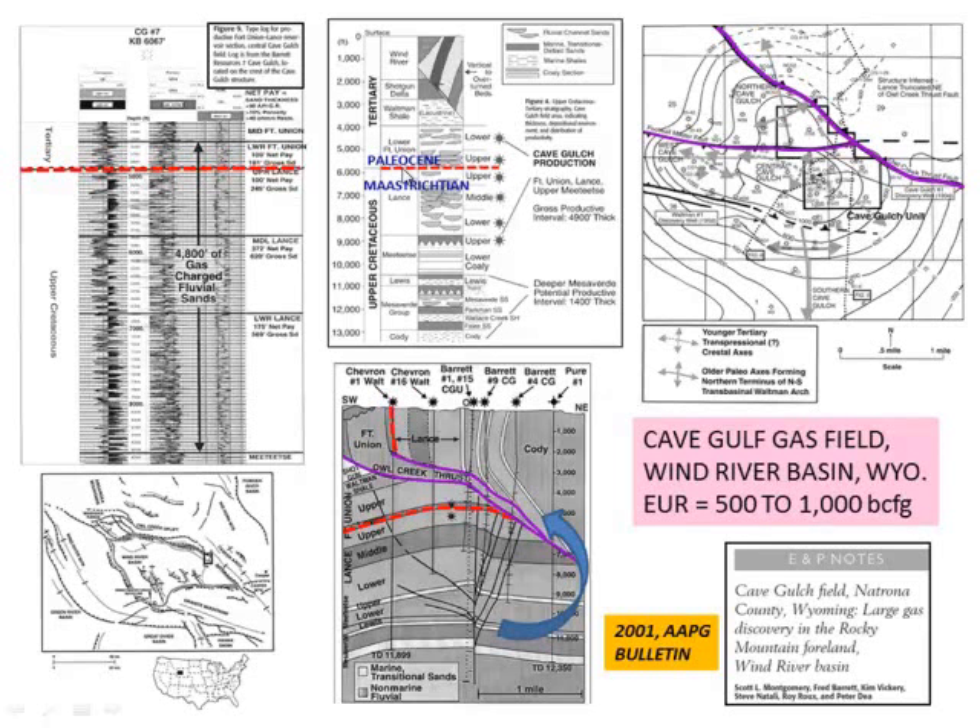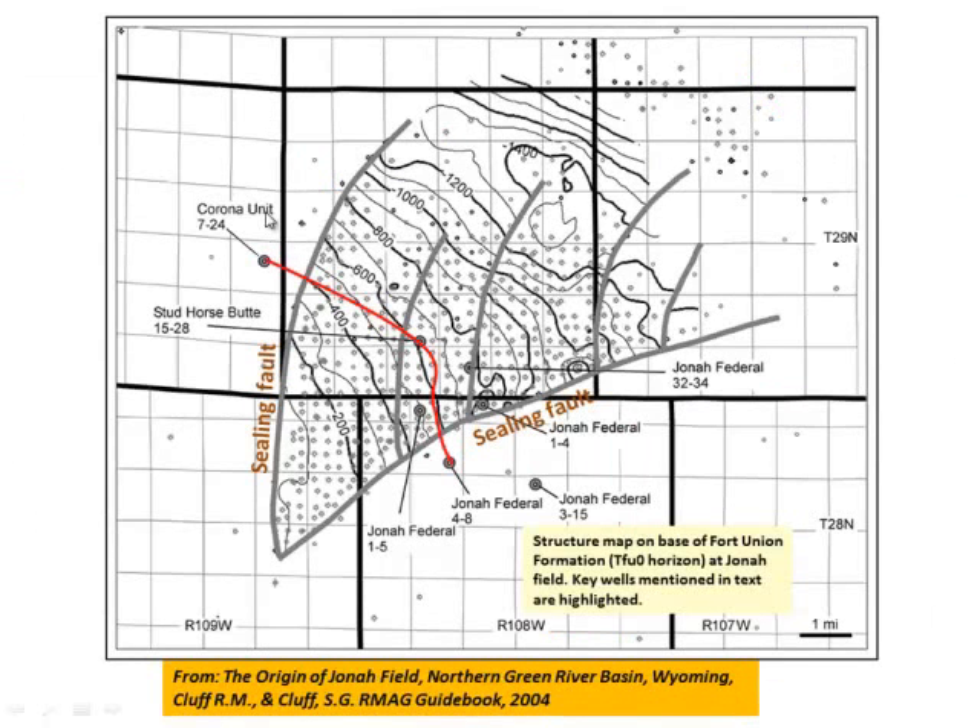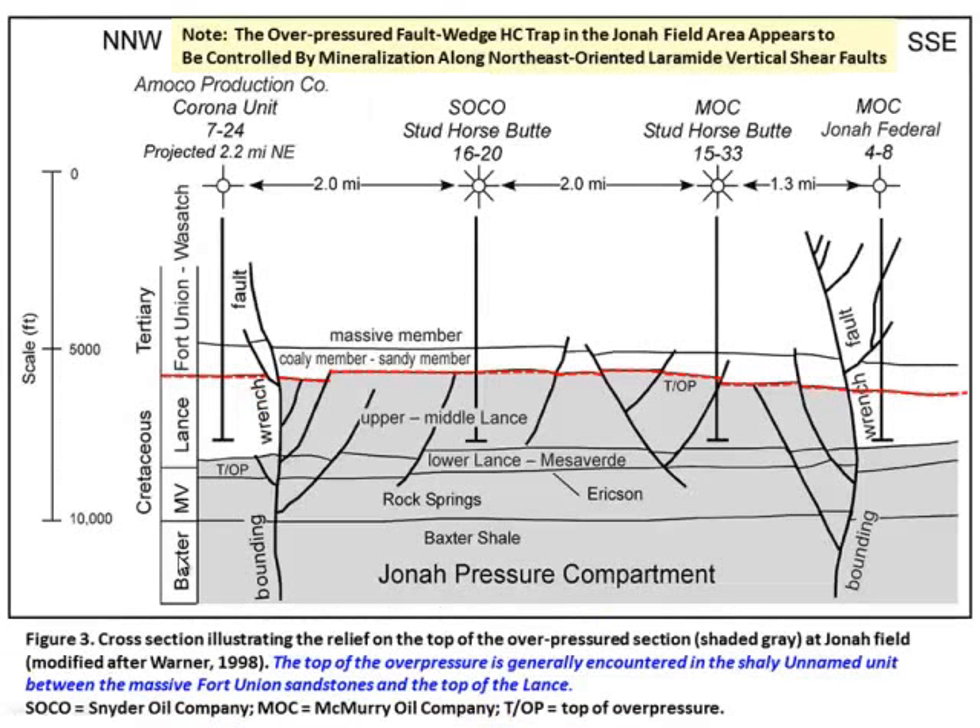Keep in mind the base Tertiary unconformity surface for reference. Another field that's been discovered for what it really is more recently is Jonah Field. There's a cross-section with two sealing faults that have almost no throw. If you didn't know it was there you wouldn't want to drill this prospect — it kind of got stumbled upon. This is the base Tertiary unconformity surface. The actual units go from here to there. These two wrench faults seal; top of pressure jumps all the way up into here below the Coaly member within the Fort Union itself. Very little throw on these faults — they look inconsequential, but they're sealing faults. Look at all the reserves you trap — it's a multi-TCF gas field.